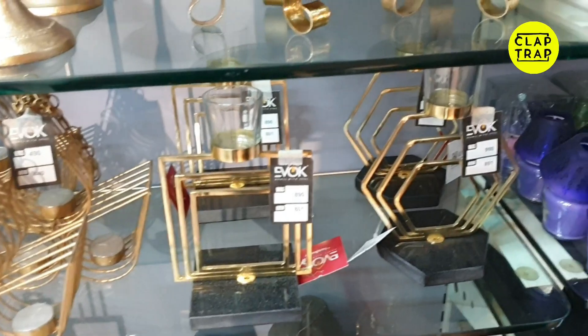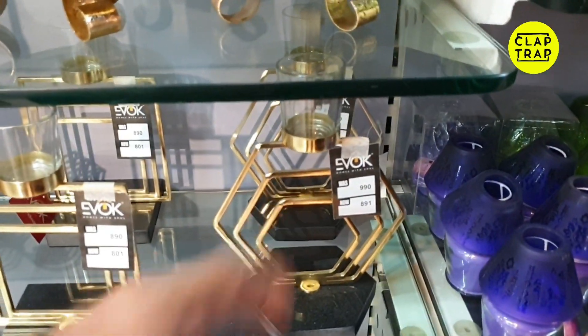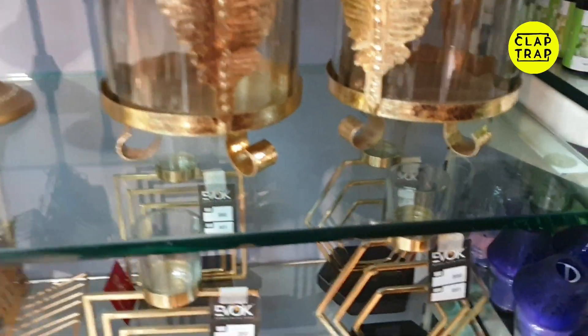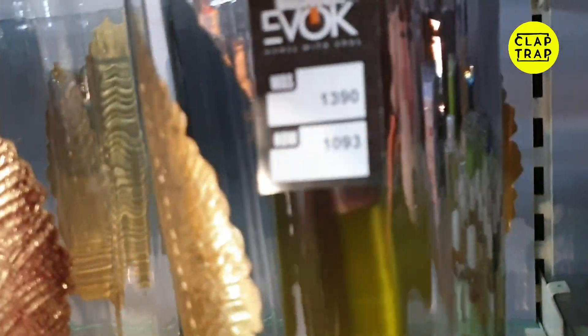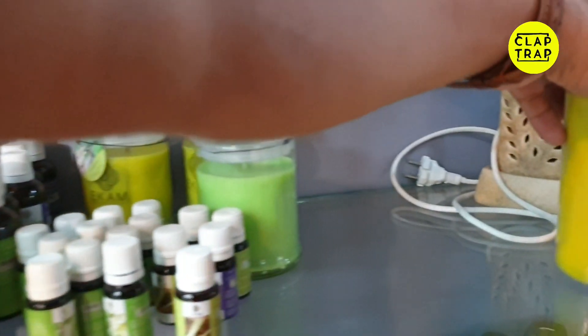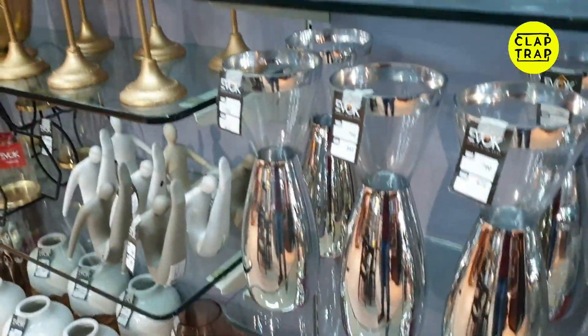This is also a beautiful candle, and there are many good candles here. You can find candles that are not heavily discounted but offer good value. This candle stand is also very good — it features glass and a leaf design. Let's explore what else is here.